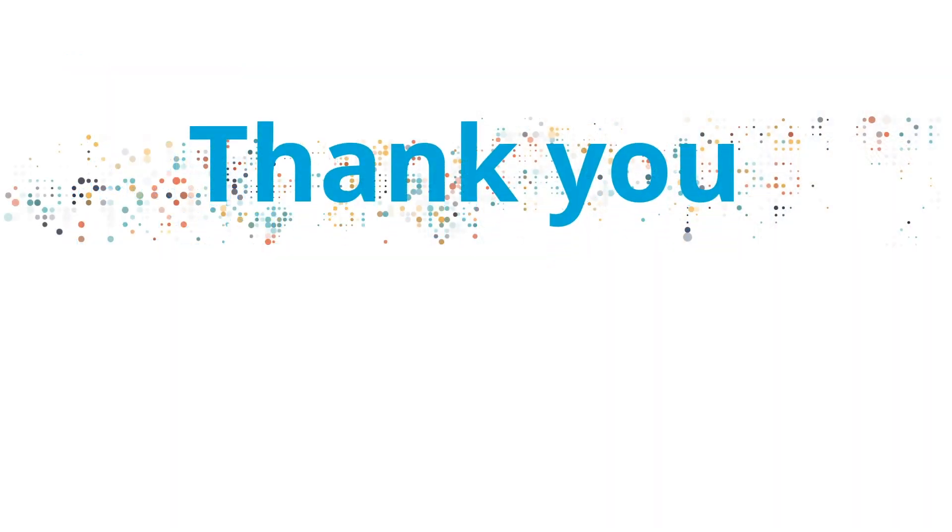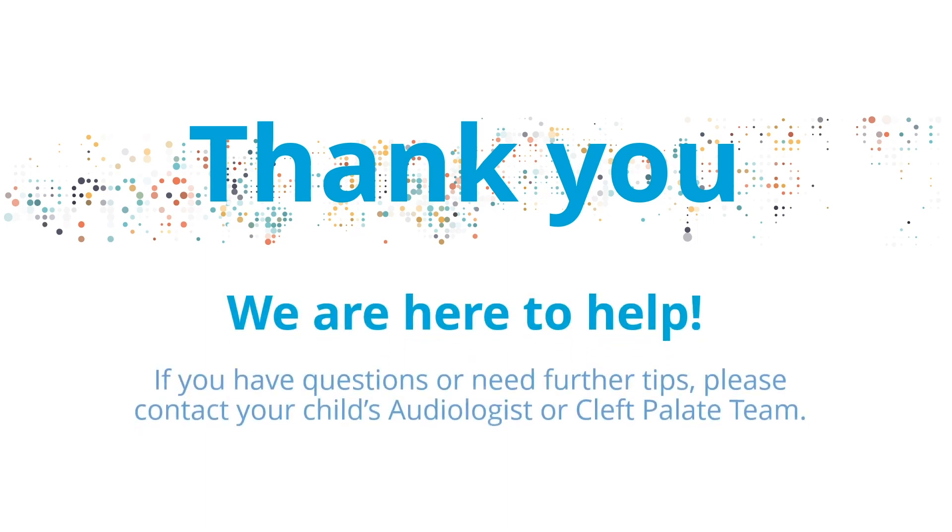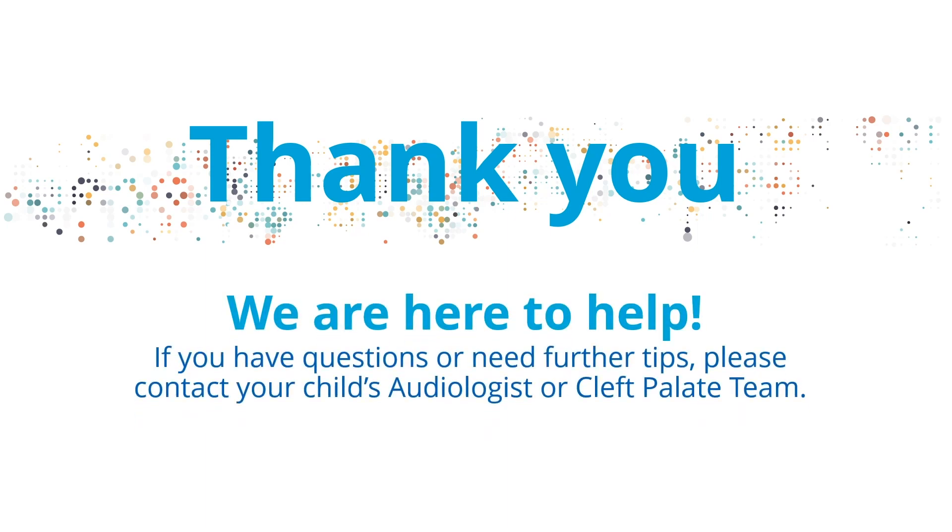Thank you for watching this video. We are here to help. If you have any questions or need further tips, please contact your child's audiologist or CLP team.